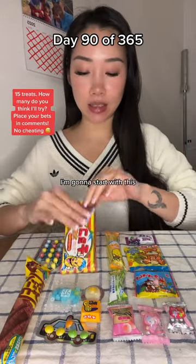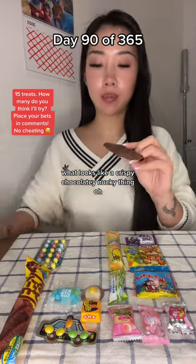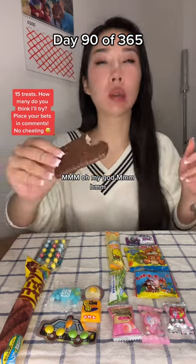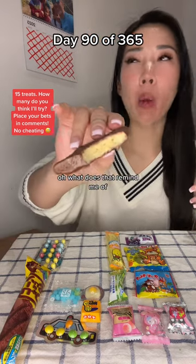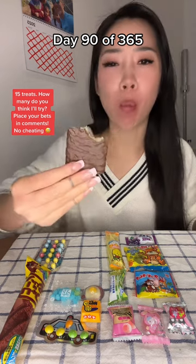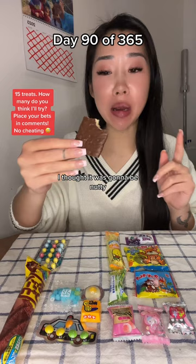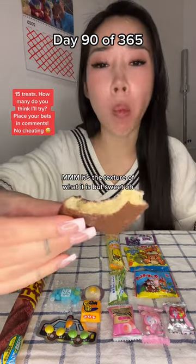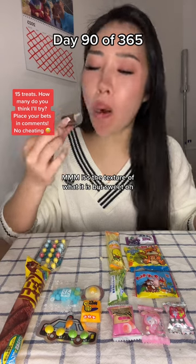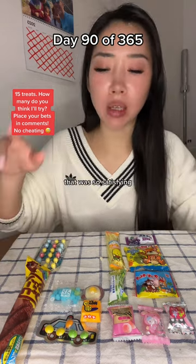I'm going to start with this — what looks like a crispy chocolatey nutty thing. Oh, what does that remind me of? I was not expecting that. I thought it was going to be nutty. It's the texture of what's-its but sweet. That was so satisfying.